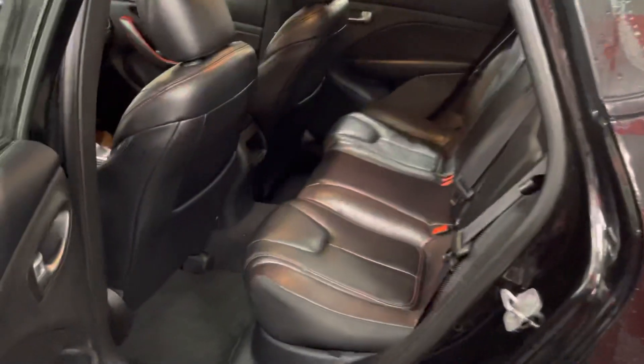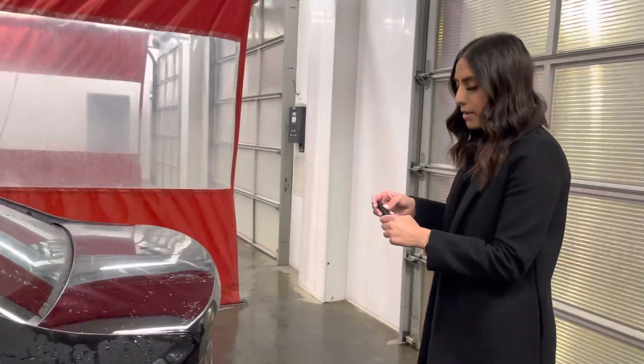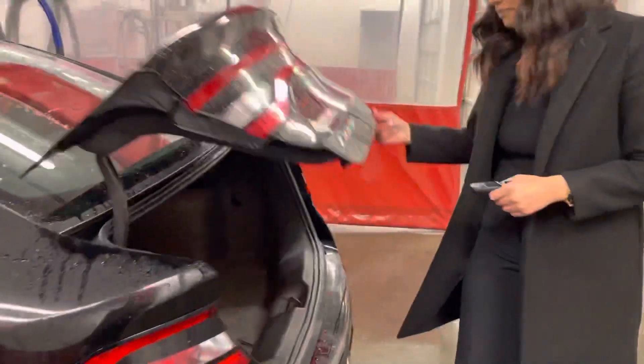In the back, you do have a decent amount of leg room for the passengers. And then in the trunk here, you have to open it right on the fob, and it pops open. And there is tons of room back there as well.